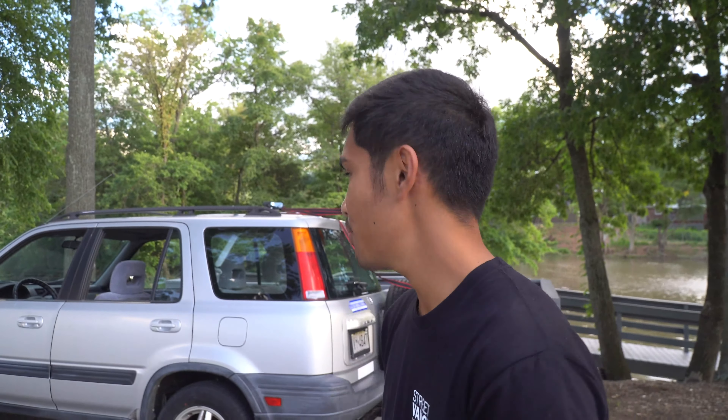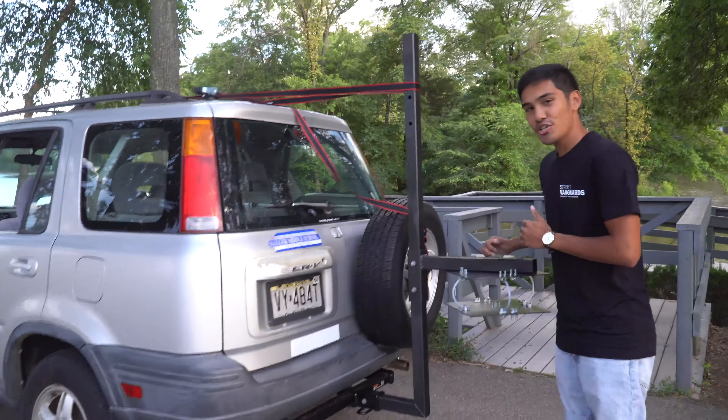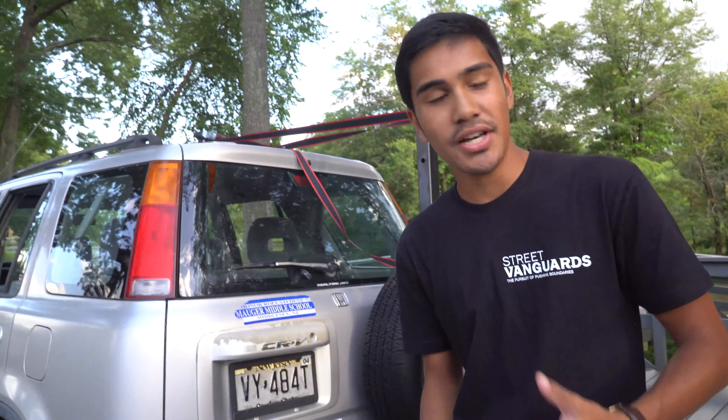This is something me and my friends all made together — we made this rig just for the camera. Because the way I used to shoot my videos was that I would hang out from the car, and one, that's not really safe even though I had a harness, and two, I didn't want to get harassed by the cops.